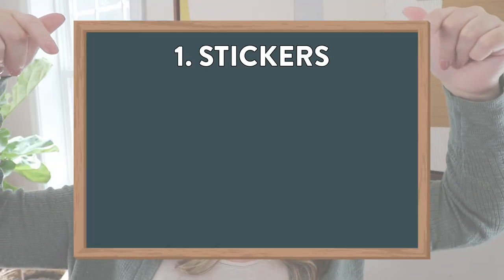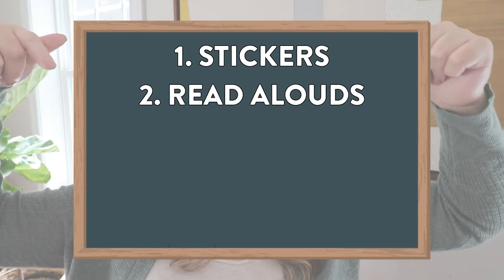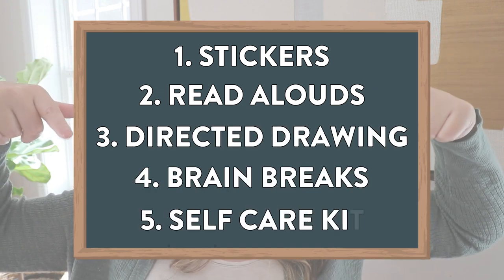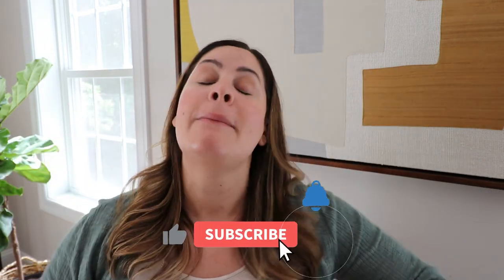Those are my five must-haves as a substitute for K-2 students. To run through them again: stickers for positive reinforcement, two different read alouds — usually an SEL focus and a nonfiction seasonal book, a directed drawing, brain breaks, and a self-care kit with snacks, water, chapstick, et cetera. If you're also a substitute, I'd love to know what types of stuff you bring to your jobs — let me know in the comments. As always, I hope you enjoyed this video. Please give it a thumbs up, subscribe to my channel, and click that bell so you're notified of every new video. See you in the next one!